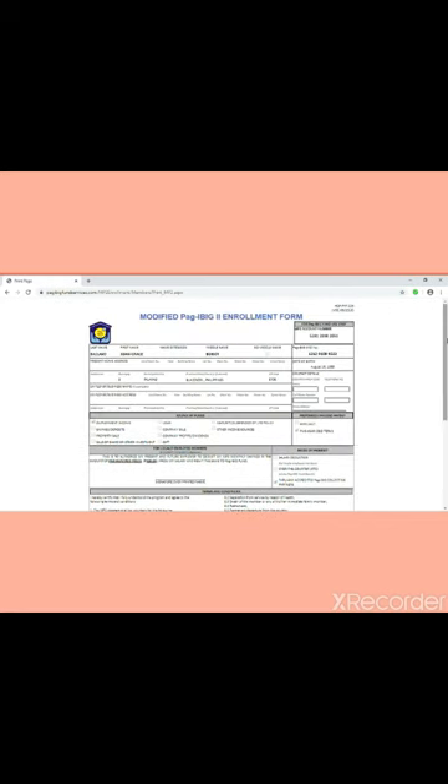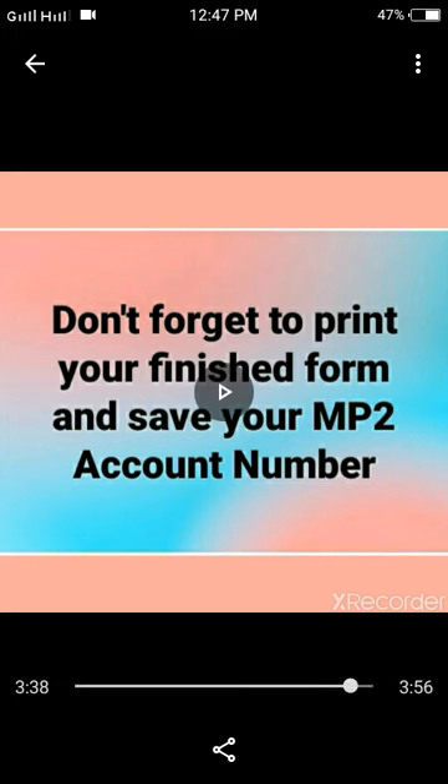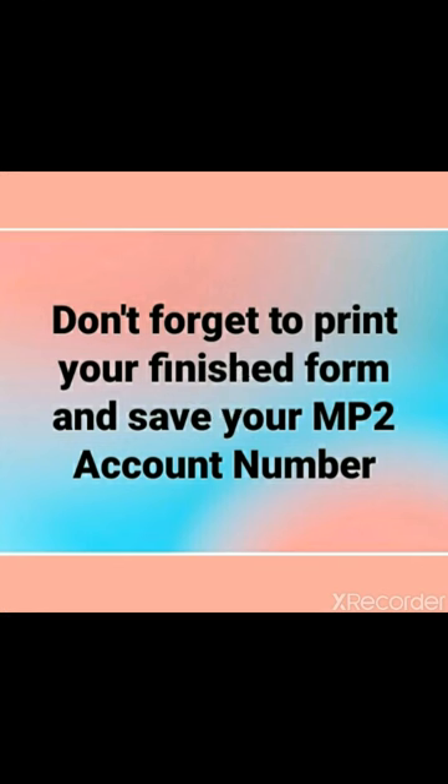Read through your enrollment form carefully. You can visit their branch to confirm if the system has received your online application. Don't forget to print your finished form and save your MP2 savings account number.